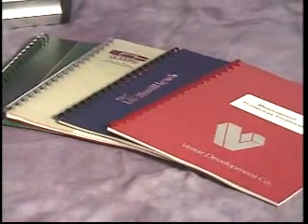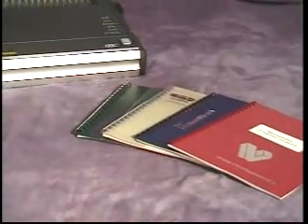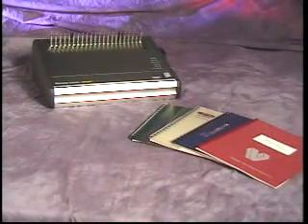To help you produce great-looking plastic comb-bound books at your location, GBC offers the state-of-the-art modular binding station for plastic comb, the PB2600.